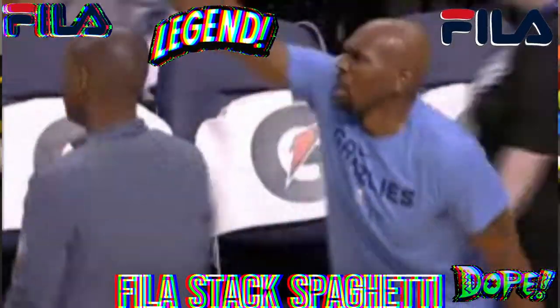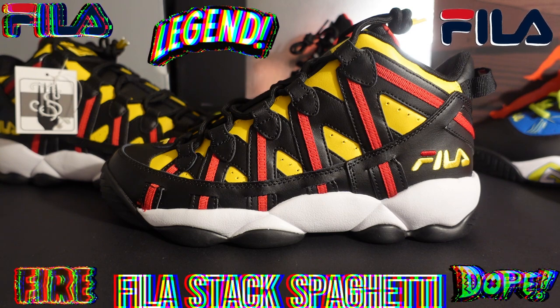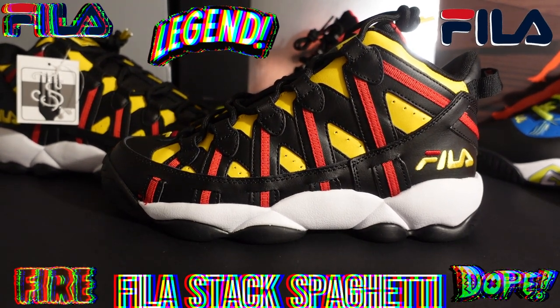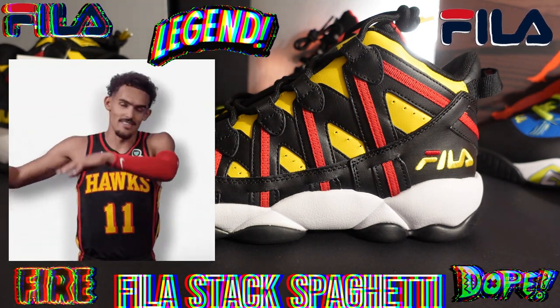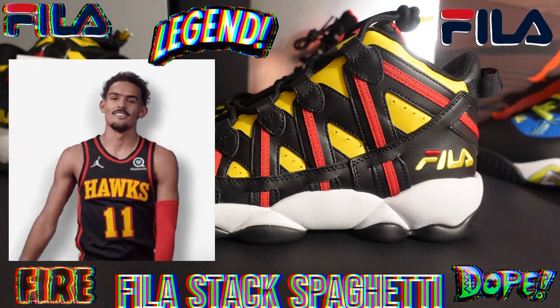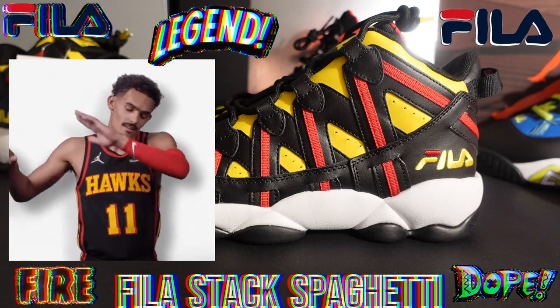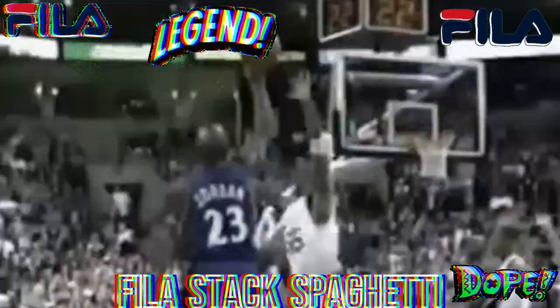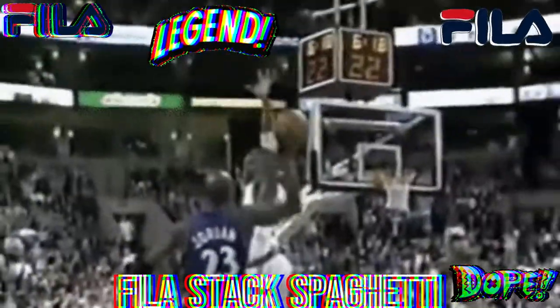This shoe is the signature shoe of Jerry Stackhouse, who was drafted by the Philadelphia 76ers in 1994. His first signature shoe released in 1995. The colorway in front of you right now is the Atlanta Hawks colorway — he was eventually traded to the Atlanta Hawks, but before that he played for the Washington Wizards and the Detroit Pistons.